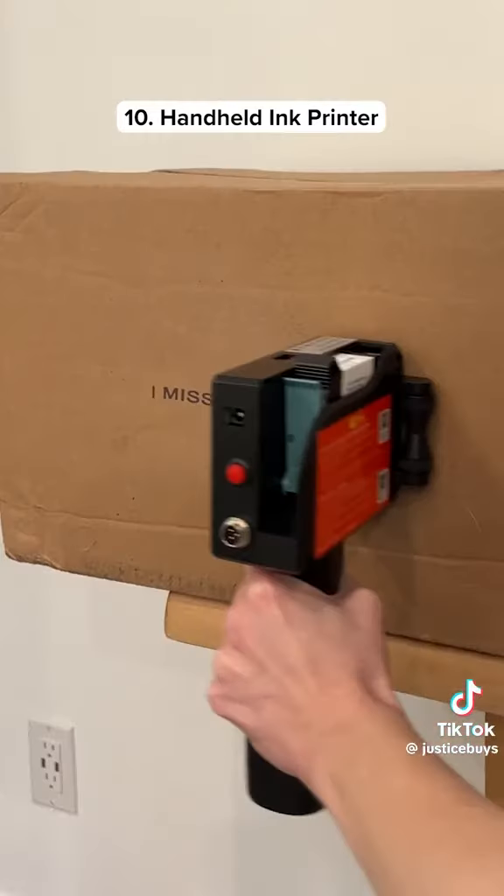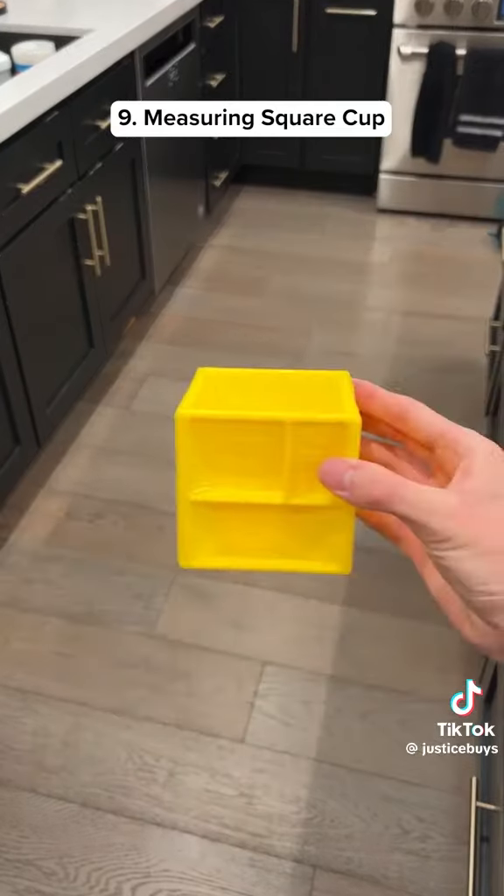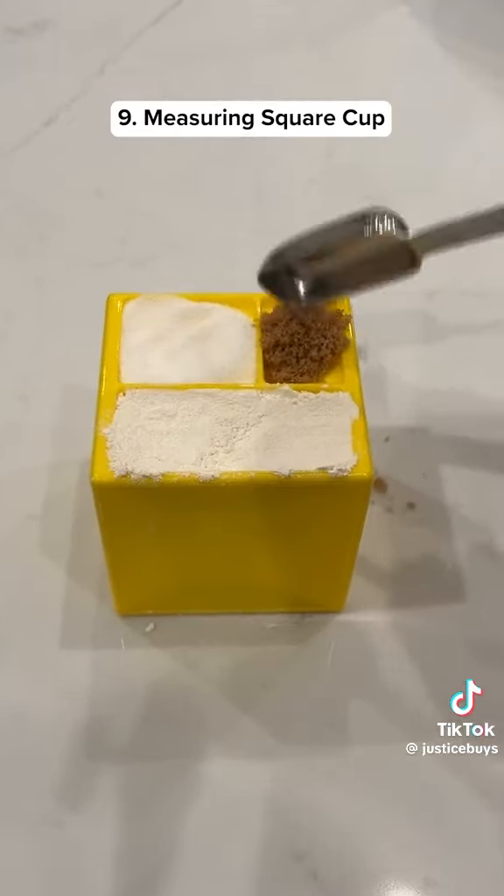This is a handheld printer that lets you print custom text on any type of surface. This measuring cup has 19 different compartments so you can use it for any recipe.